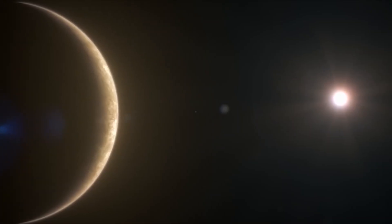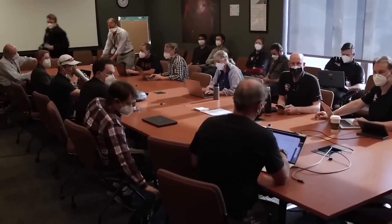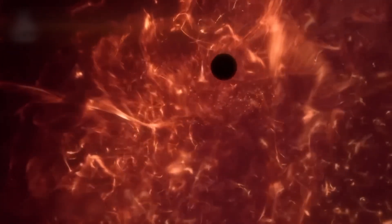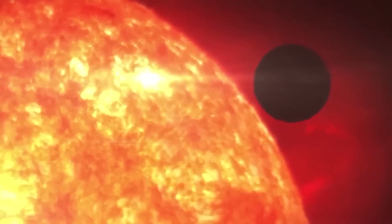But why does Mercury rotate so slowly? Scientists believe it is due to a phenomenon known as tidal coupling. For billions of years, the sun's gravitational pull has slowed Mercury's rotation.